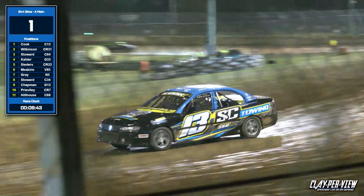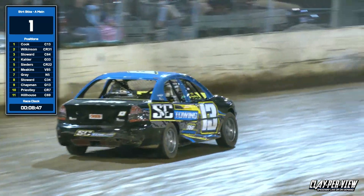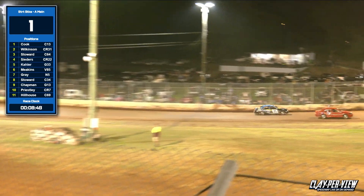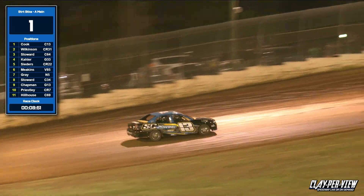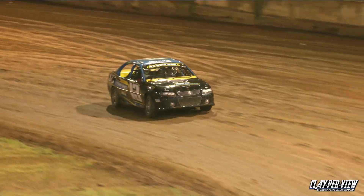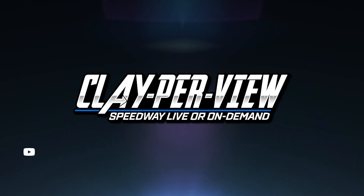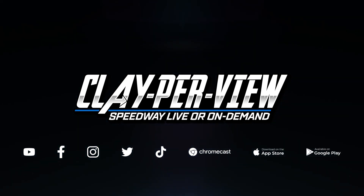Plenty of excitement back behind though as Ryan Kaler gets it all crossed up again. Luke Wilkinson through the hairpin — John Stoward's in trouble, the car's given up, as Ryan Kaler goes by. Checkered flag time: the win goes to Stephen Cook, Luke Wilkinson, Ryan Kaler.